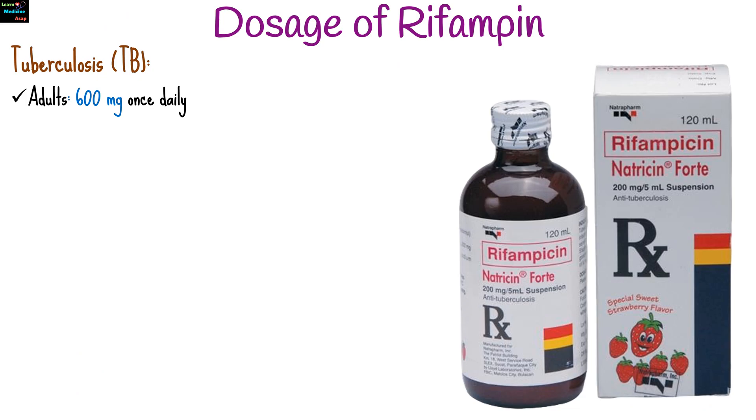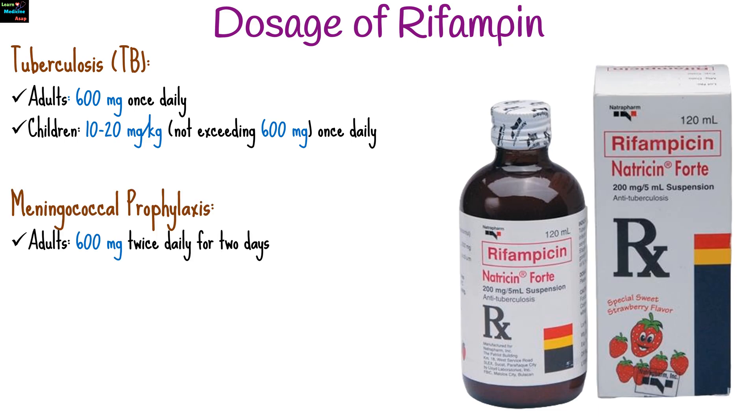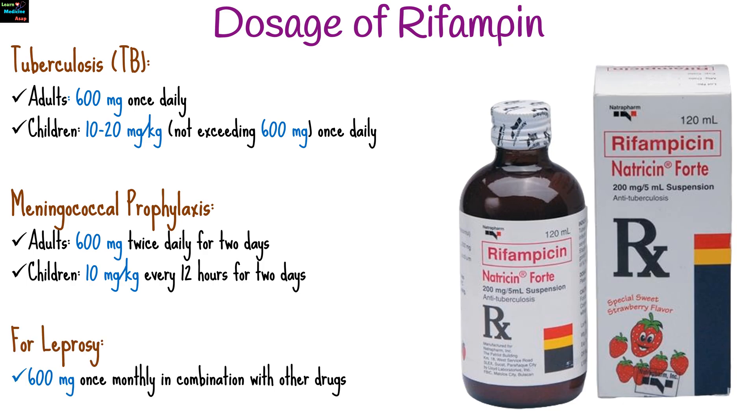For tuberculosis, the dosage for adults is 600 mg once daily. For children, 10-20 mg per kg, not exceeding 600 mg once daily. For meningococcal prophylaxis, for adults, 600 mg twice daily for 2 days. For children, 10 mg per kg every 12 hours for 2 days. For leprosy, 600 mg once monthly, in combination with other drugs.